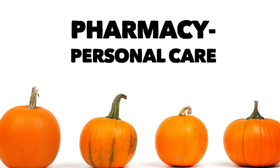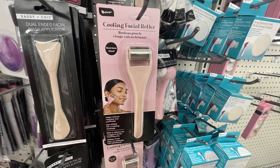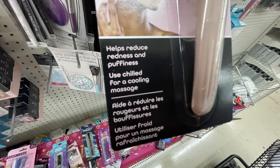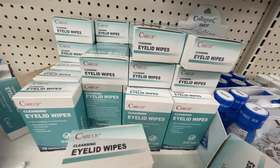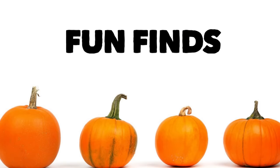For pharmacy and personal care, they have the vanilla cookies, pumpkin spice, and apple spice luxury hand soap. The cooling facial roller is new — it has a metal portion at the top and says it helps reduce redness and puffiness, used chilled for a cooling massage, and it is stainless steel. Then we have the Karis Cleansing Eyelid Wipes — non-irritating, moisturizing, and removes contaminants.